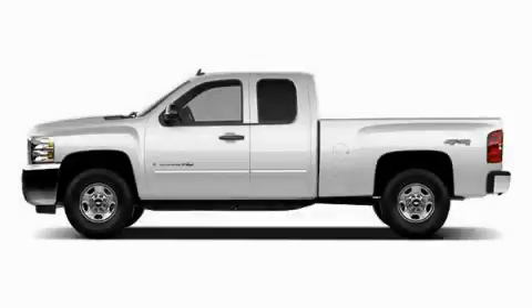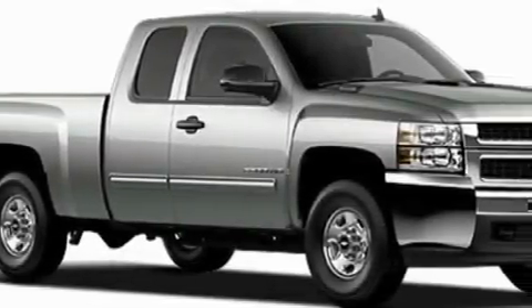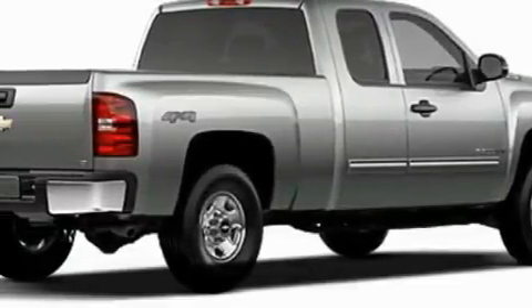This is a brand new 2011 Chevrolet Silverado 2500. It has what you need for work as well as what you want for play. It has a 6.6 liter 8-cylinder engine, an automatic transmission, and 4-wheel drive.